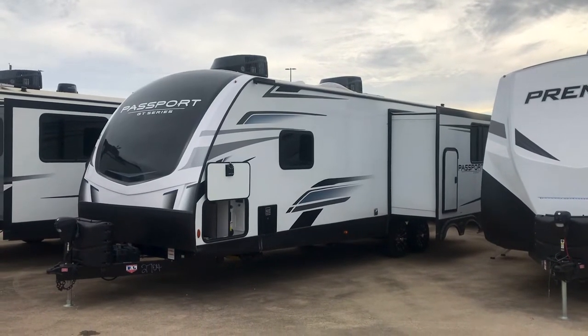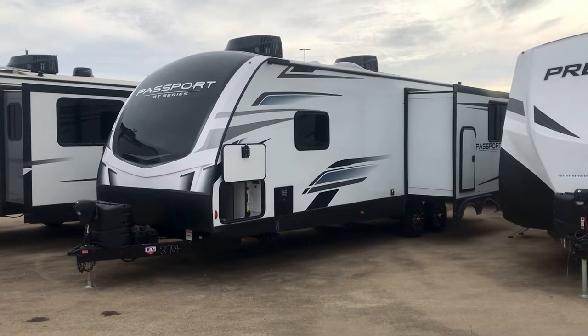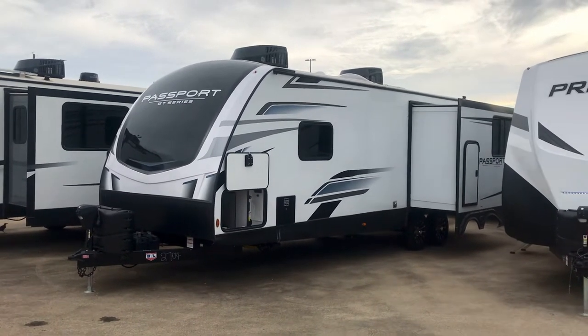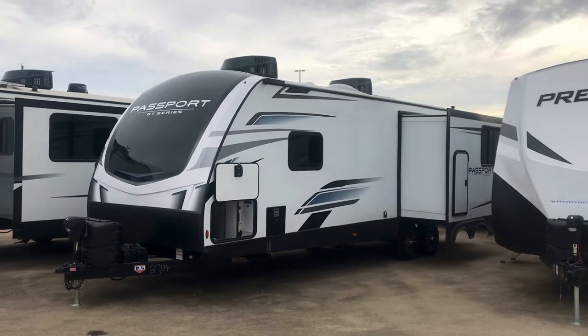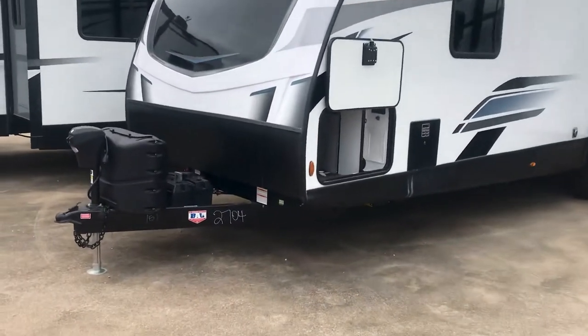Hey, it's Duke here, and today I'm excited to show you the all-new 2023 Passport GT series. This is the 2704 RK — that's a rear kitchen — and we're going to go ahead and take a look at it.